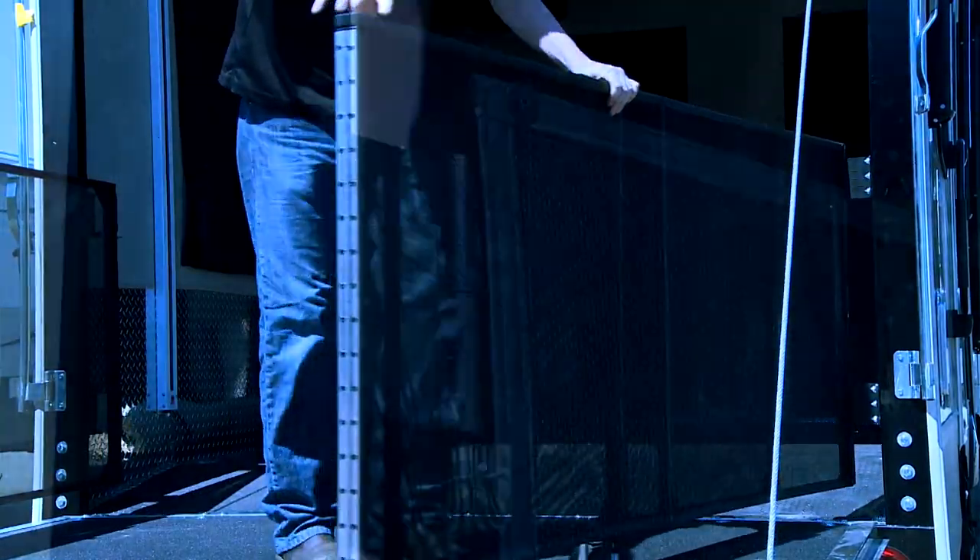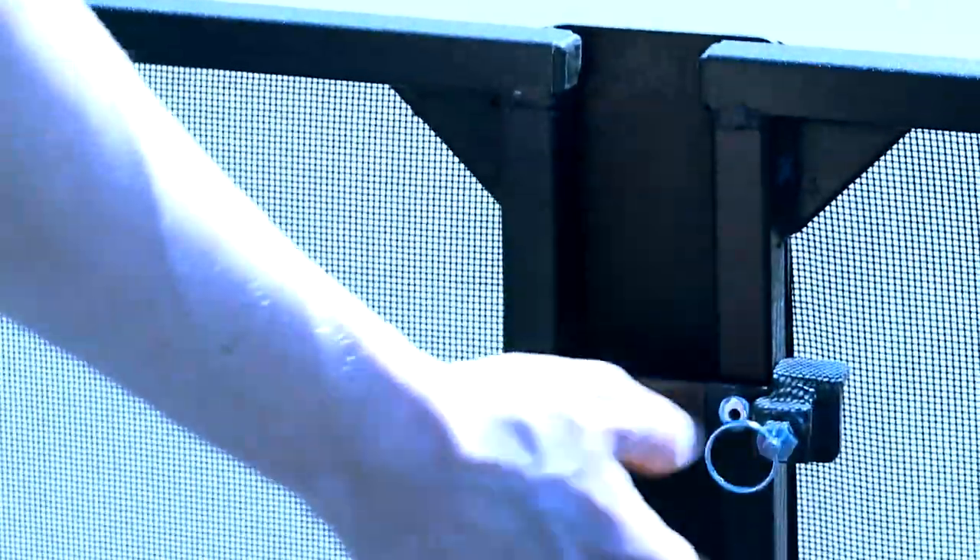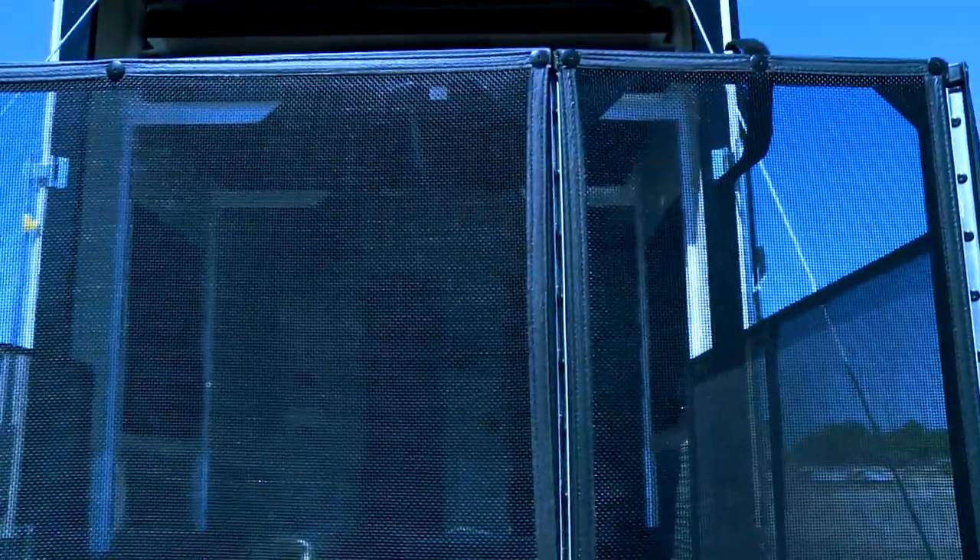The Party Deck can be removed easily with the quick-release hinge pins. The steel frame and gate doors exceeds HUD standards, creating an extra-sturdy, lightweight rail system you can count on.